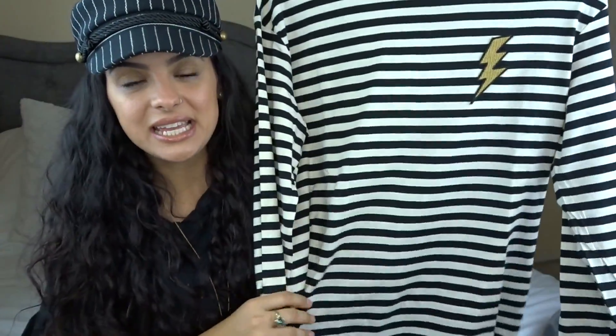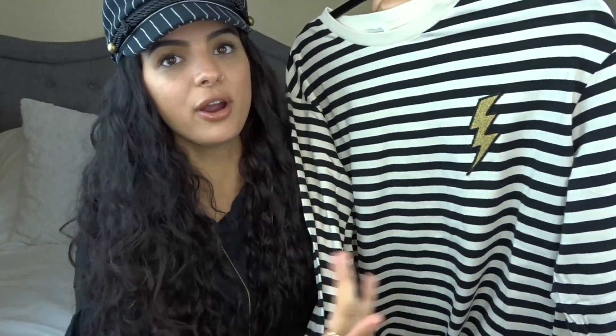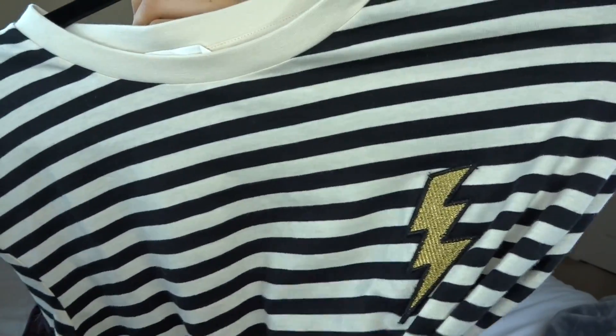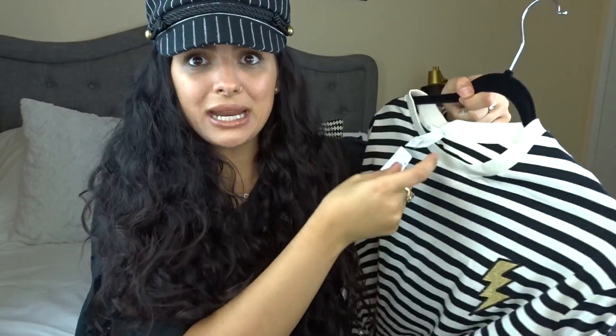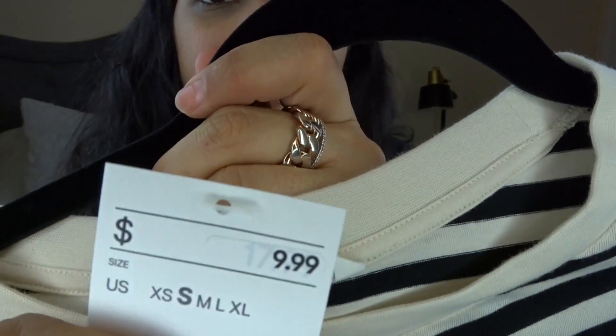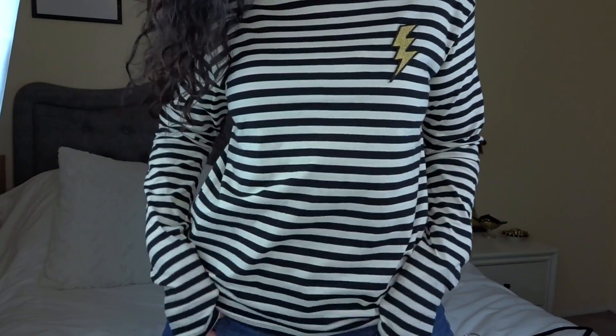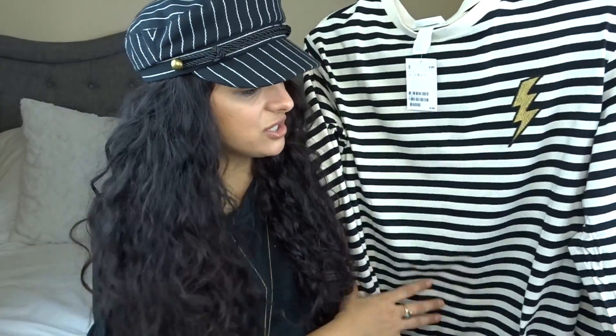Next is a top that I got from H&M — I am so in love with this. How cute is this? It's this striped little long sleeve, cream and black, really really soft top, and my favorite part is the lightning bolt patch right here on the chest. I got this in a size small and it was $9.99. I think it used to be $17.99 but now it's $9.99, though it wasn't in the sale rack. I just love love love this little top. You could wear this in a million and one ways. I've been loving stripes lately — like sickly obsessed. I think stripes are always a very classic thing.